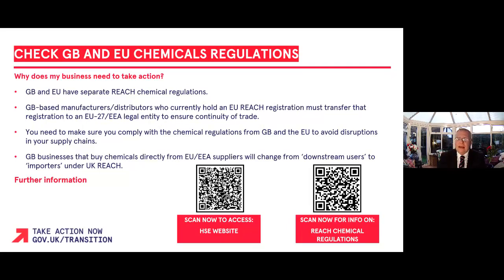If you are making, selling, or distributing chemicals in the UK and the EU, you now need to take steps to ensure regulatory requirements are fulfilled on both sides of the channel in order to maintain continuity of supply chains. If you are procuring chemicals directly from EU or EEA suppliers, you may be changing from a downstream user to an importer under UK REACH.